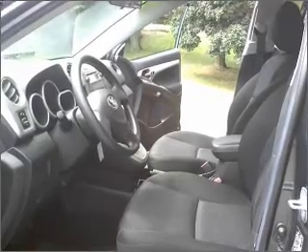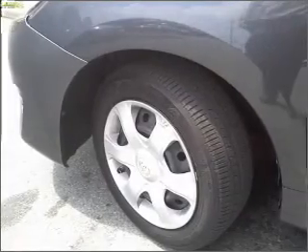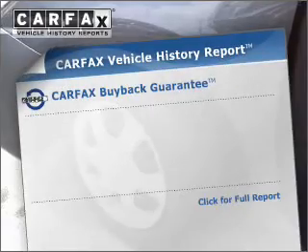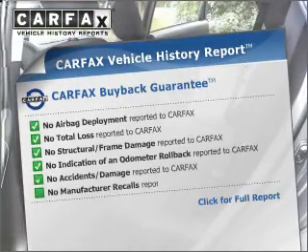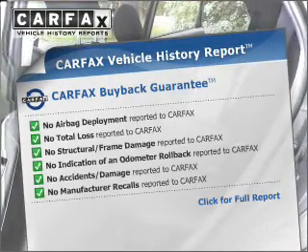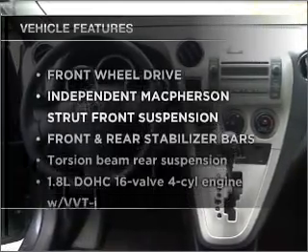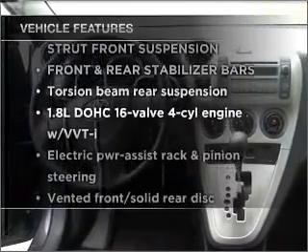Stand out from the crowd with premium wheels. The anti-lock braking system will help deliver you safely to your destination. Rest easy knowing this vehicle comes with a Carfax Vehicle History Report from Carfax, the most trusted provider of vehicle information. Plus, enjoy these notable features that are included in this vehicle.